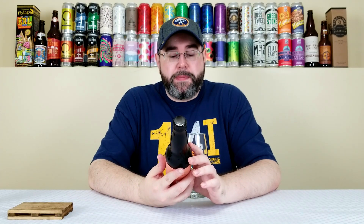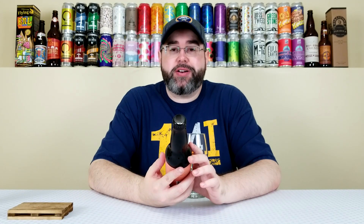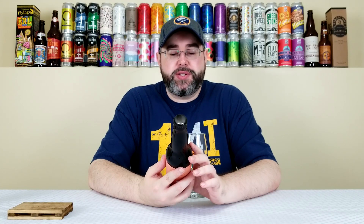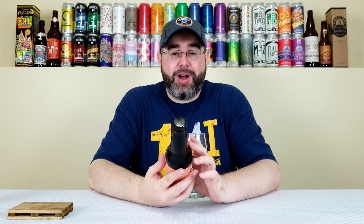This is an imperial stout aged in bourbon barrels and then blended with whole pumpkins and spices. It comes in at 10.3% alcohol by volume, 72 IBUs, and at the time of review this bottle is approximately 11 months old.